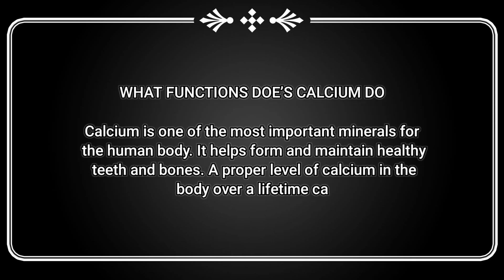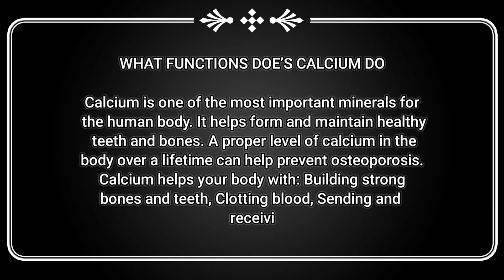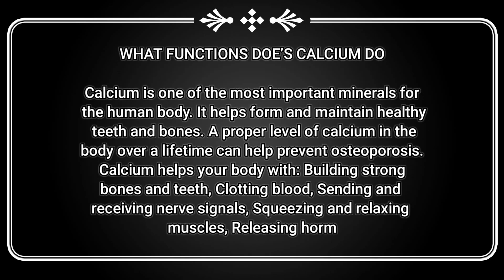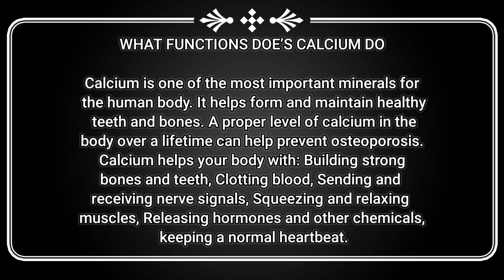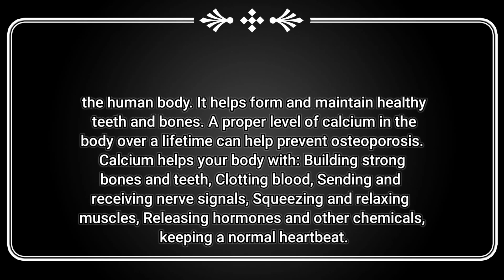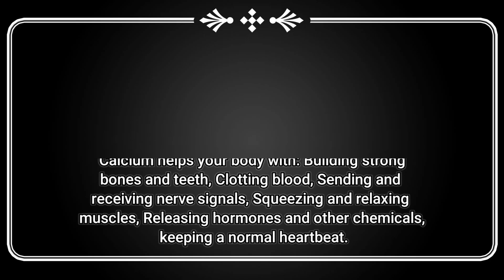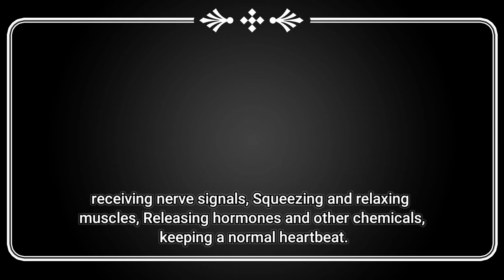What functions does calcium serve? Calcium is one of the most important minerals for the human body. It helps form and maintain healthy teeth and bones. The proper level of calcium over a lifetime can help prevent osteoporosis. Calcium also helps with clotting blood, sending and receiving nerve signals, squeezing and relaxing muscles, releasing hormones and other chemicals, and keeping a normal heartbeat.